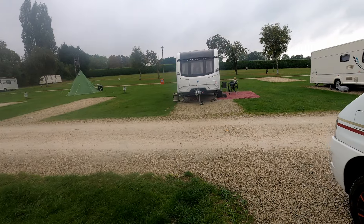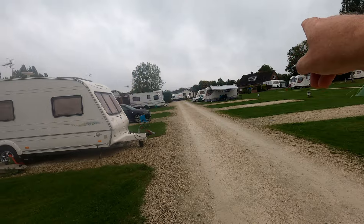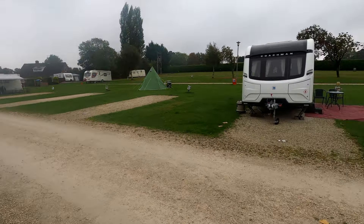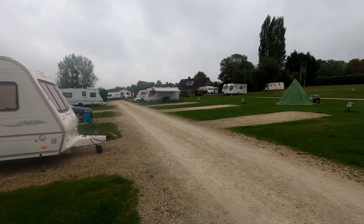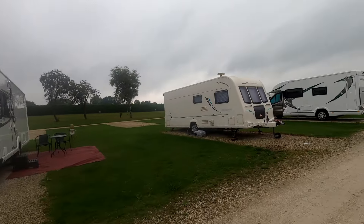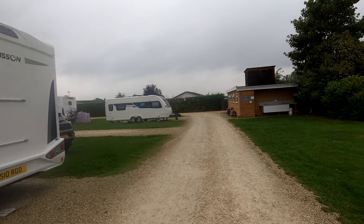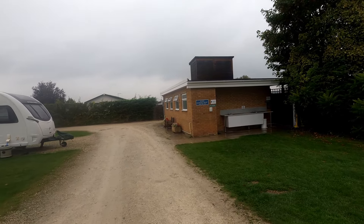We're all set up — doesn't take long. Let's have a little wander about the place. There's where we came in up there; you've got lots of statics behind there which all look good. Some look like really nice bungalows. Lovely site, plenty of greenery around here, and reception is just in the top corner where Gill went in. There's your laundry area, ladies' toilets, and health and disposal point at the back.